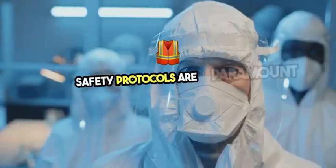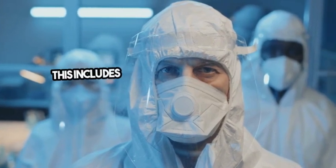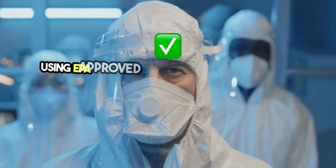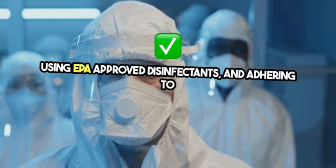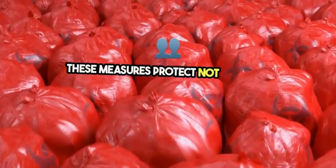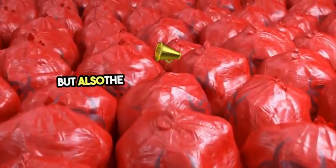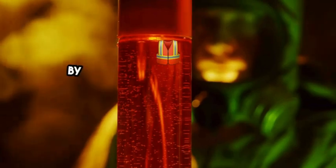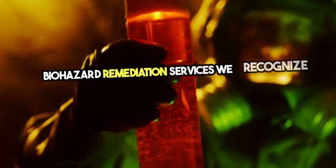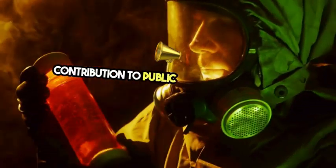Safety protocols are paramount in biohazard remediation. This includes wearing personal protective equipment (PPE), using EPA-approved disinfectants, and adhering to strict regulations on waste disposal. These measures protect not only the remediation team but also the public and the environment. By highlighting the critical work of biohazard remediation services, we recognize their contribution to public health and safety.